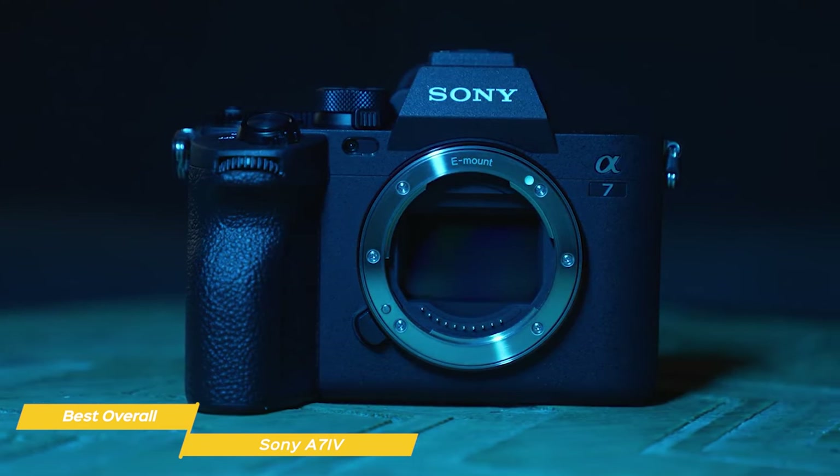Last on my list is the Olympus OM-D E-M10 Mark IV, my choice for the best travel camera for the money. The E-M10 Mark IV is a compact mirrorless camera from Olympus packed with features ideal for travel photography. Equipped with a 20.3-megapixel micro four-thirds sensor delivering sharp images with excellent dynamic range and color reproduction, this camera has an ISO range of 100-6400 on auto and 100-25600 on manual. The E-M10 Mark IV also features Olympus's powerful TruePic 8 image processor, which offers great low-light performance, making it a versatile choice for travel photography in various lighting conditions.